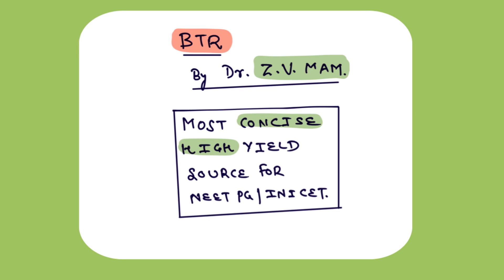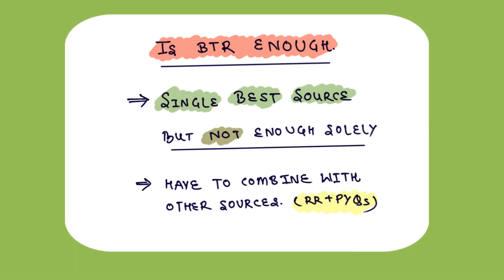But before that, the major question is: is BTR enough or not? From my side, the answer is that it is the best single possible source for your NeatPG and INISET journey but will not be enough solely. You have to use it with rapid revision and other sources to ace the examination. In this video, I will be telling you for which subject you have to use BTR alone, or with rapid revision, or any other sources if needed.